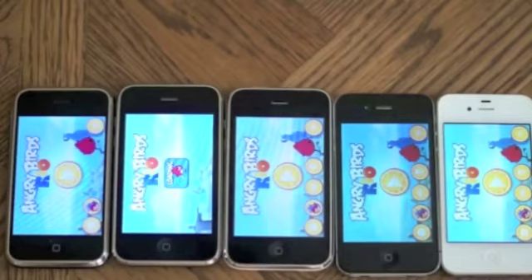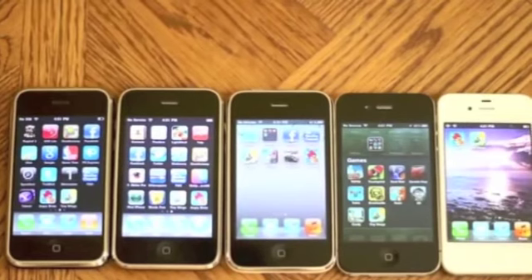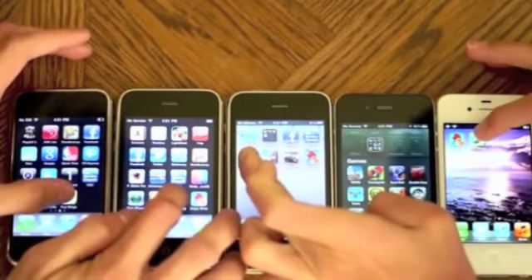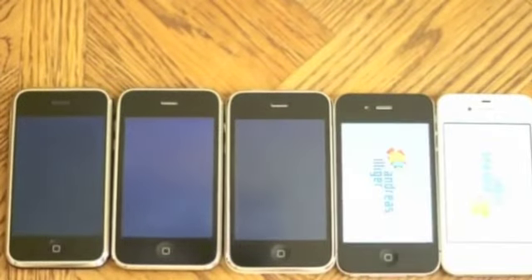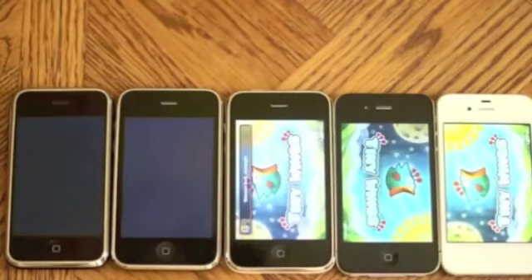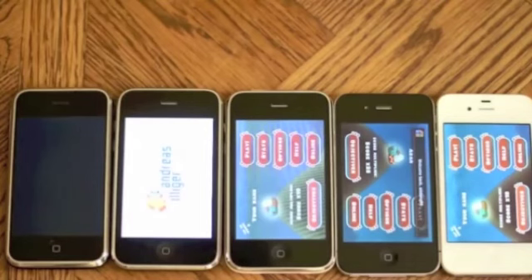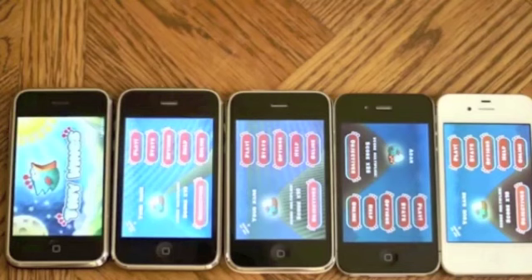I could have probably completed level 1 by now before the 3G has even started. Our second app that we're going to test is Tiny Wings. Looks like the iPhone 4S finished in a couple of seconds, followed by the iPhone 4 and then the 3GS, and now the iPhone 3G finally versus the 2G.